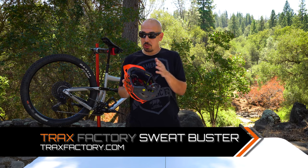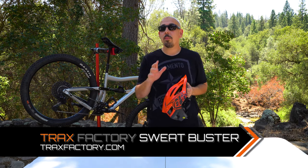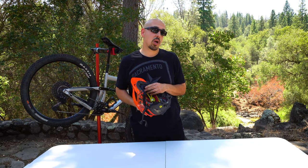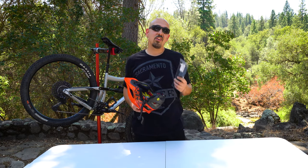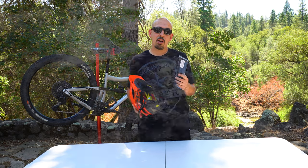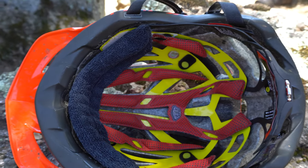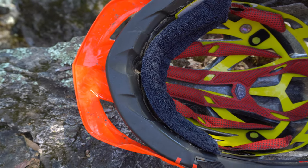First up, we're going to talk about the Trax Factory Sweat Buster. This is a product I was a bit skeptical about, but the Trax Factory team sent us a sample to try and I was very pleasantly surprised. This product is $13.99 at TraxFactory.com and basically what it does is keep that sweat out of your eyes — it absorbs so much sweat.